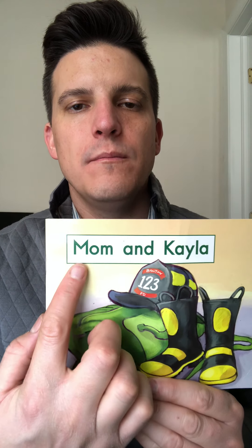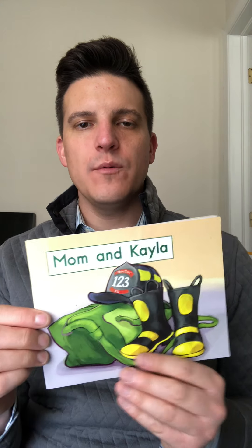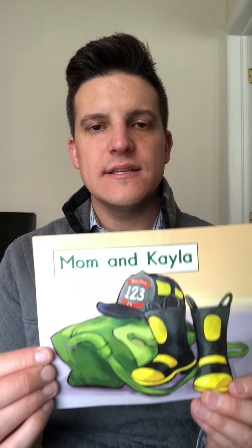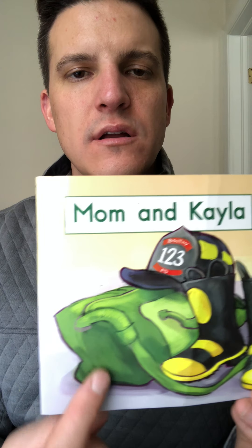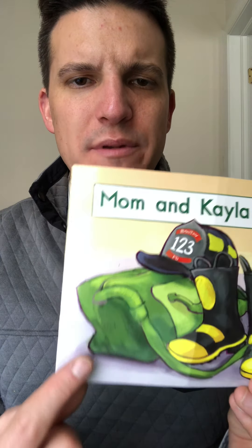Let's go ahead and read the book. Mom and Kayla. I'm going to use my reading finger to point under the words, just like we always do in class. We can figure out the words we don't know using the first letter and the picture to see what makes sense. Notice what you see on the cover of the book — looks like a firefighter's hat, boots, and maybe a bag. Let's find out what mom and Kayla do in this story.